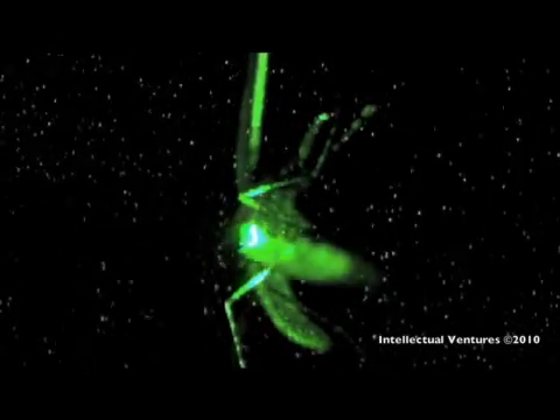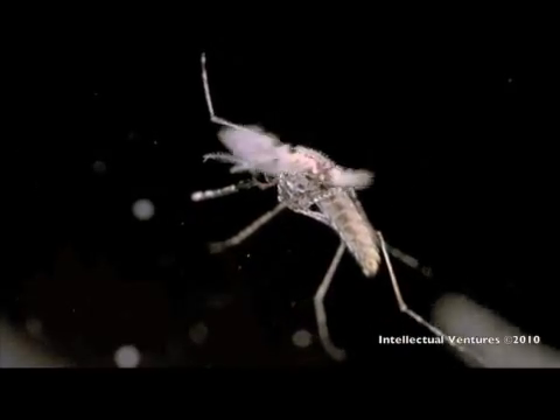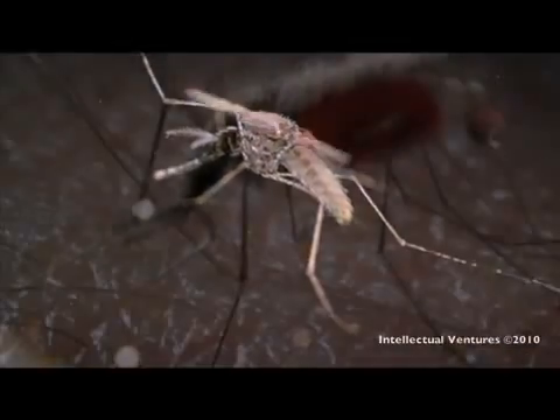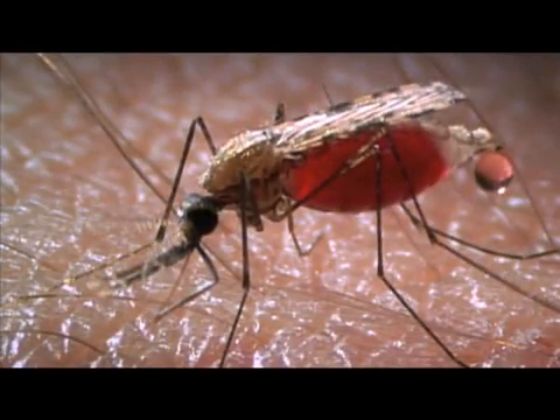It would only target mosquitoes and let others, such as butterflies and bumblebees, pass through unharmed. The system can even distinguish between male and female mosquitoes based on their wing beats. This is important because only female mosquitoes bite humans.